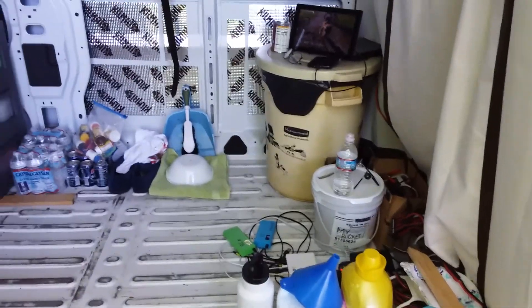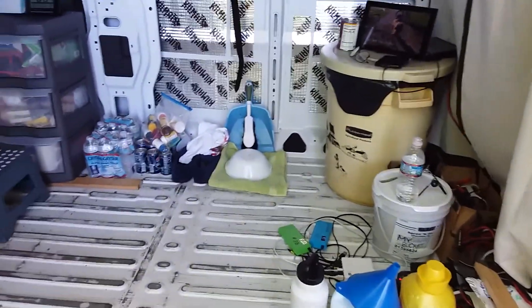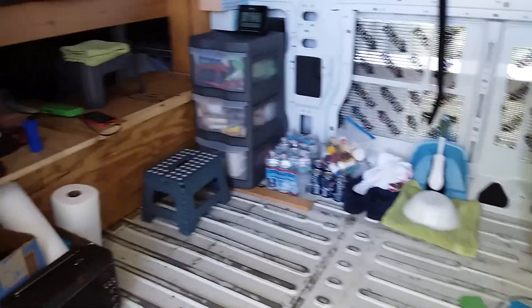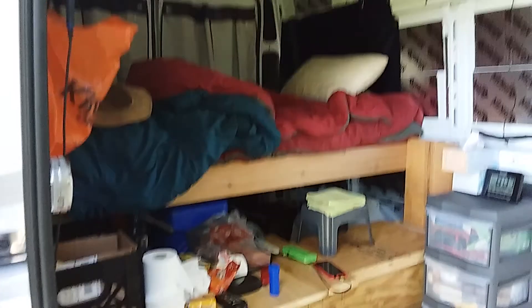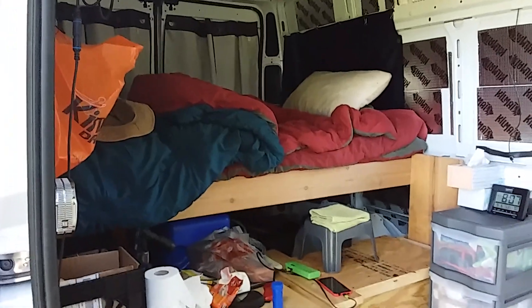See the mess in this van — this is how I have to live. This is literally camping because I have to live in this while I'm building it. It's crazy but yeah, that's what I've got. That's my bed up there — my foam bed — but I've got a bed.